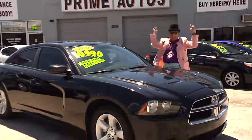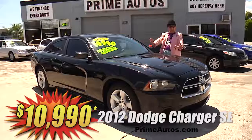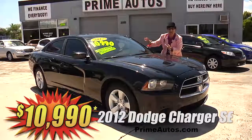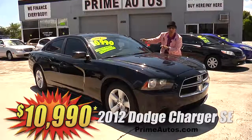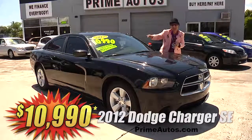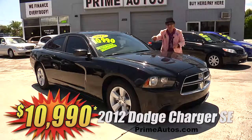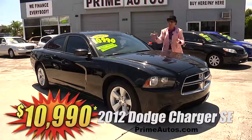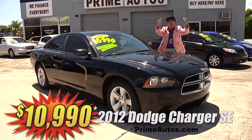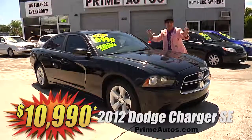This — this is unbelievable! Prime Motors has this beautiful black 2012 Dodge Charger SE Sports sedan with the big V6, U-Connect touchscreen, CD, satellite radio with Bluetooth and USB connections, push button start, alloys, and all the toys. I'm telling you, it's only at Prime Motors and it's only $10,990.